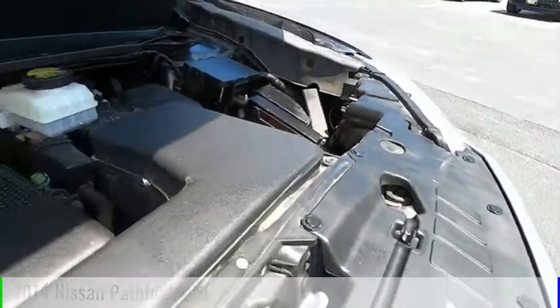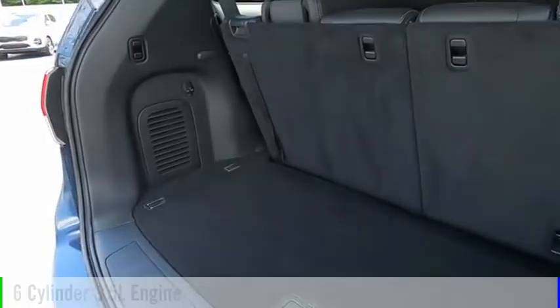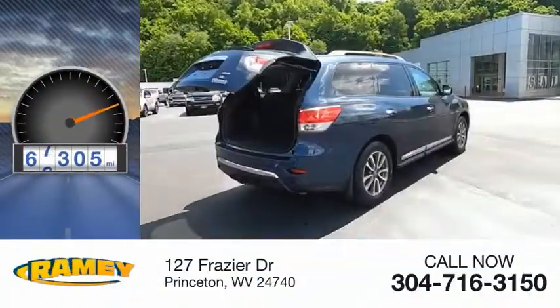This vehicle is powered by a four-wheel drive, six-cylinder, 3.5-liter engine, and comes with a continuously variable transmission. This vehicle has less than 80,000 miles.